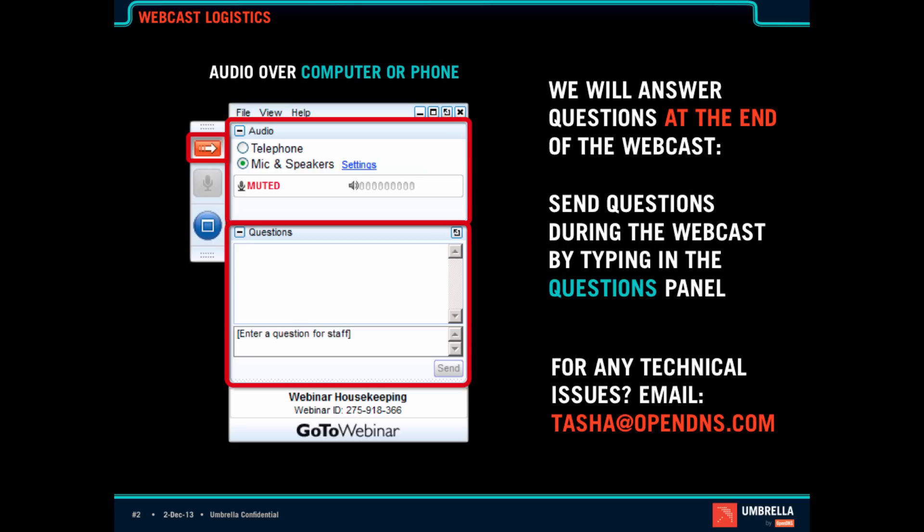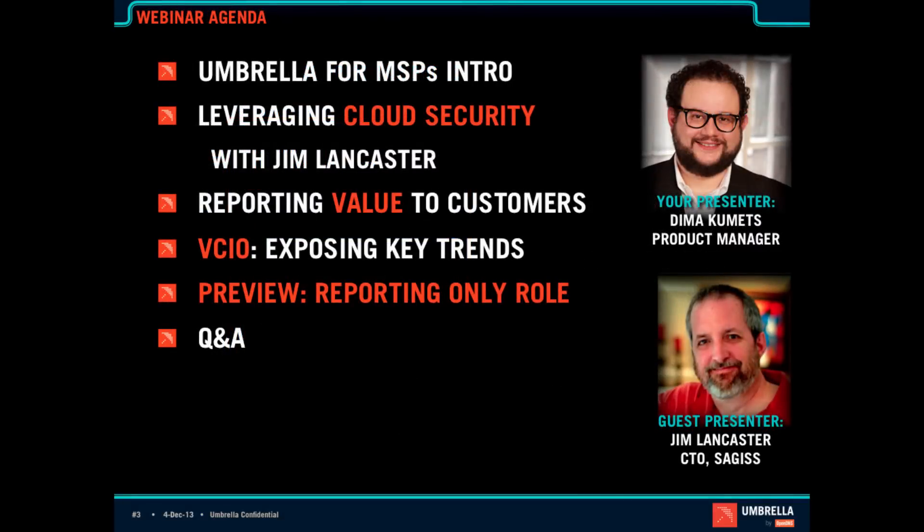Hi, everyone. My name is Dima. I'm the product manager for Umbrella for MSPs. On today's webcast, I'm going to go through a little bit of the background about Umbrella for MSPs. Then I'm very excited to have Jim Lancaster join me to talk about leveraging cloud security as part of your managed service. We're going to talk about reporting value to customers, exposing key trends, being the virtual CIO, and a preview of our upcoming reporting-only role.